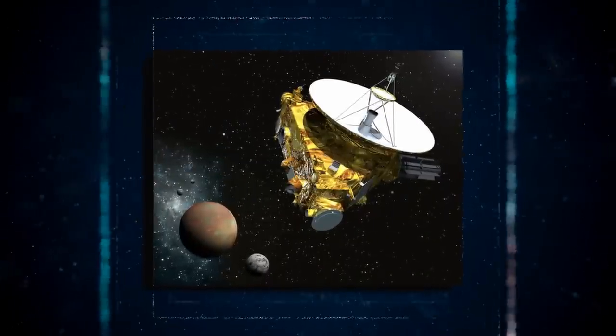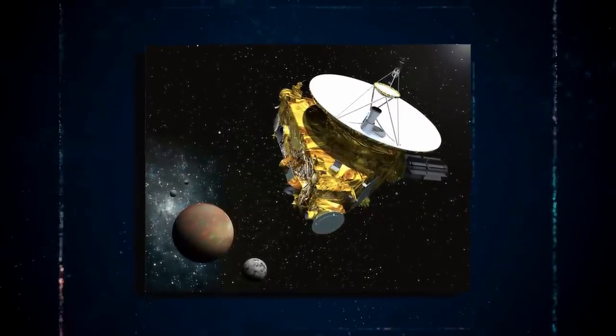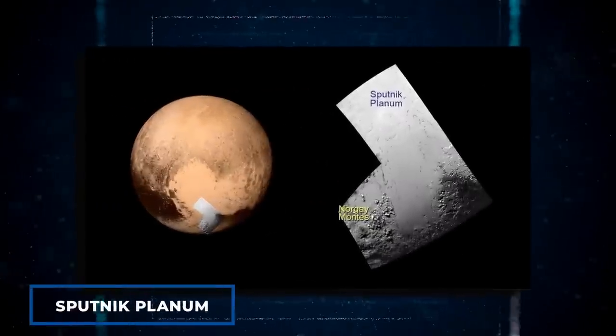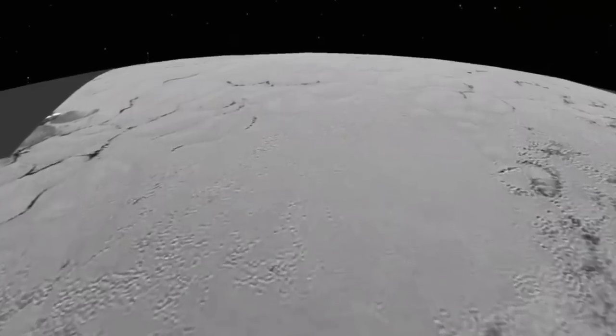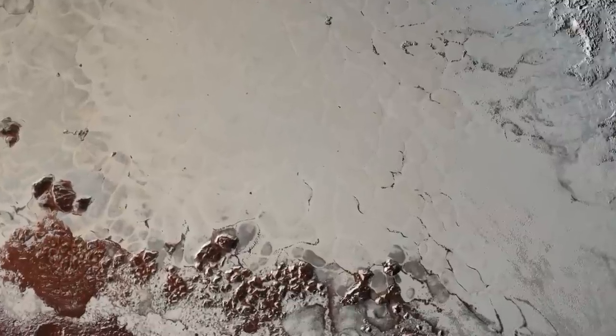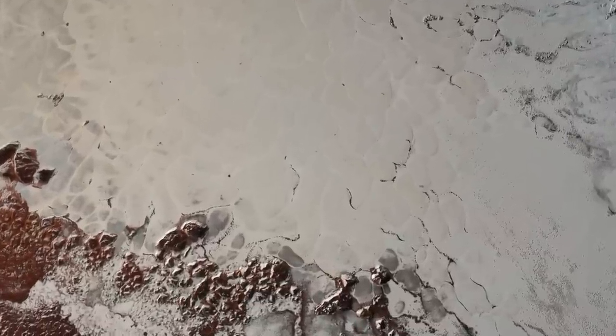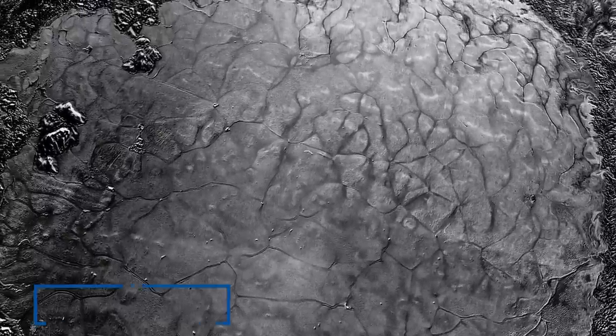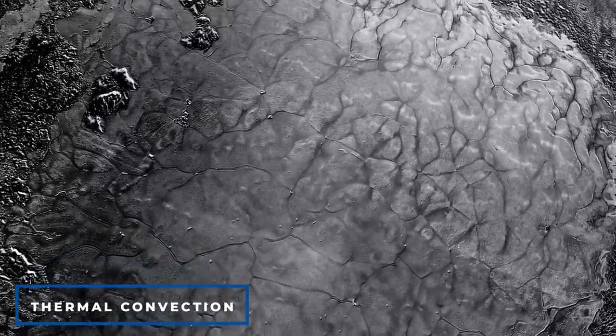The image, transmitted by the long-range reconnaissance imager, has extended the highest resolution views of Pluto to the center of the Sputnik Planum, an icy plane that forms the left part of Pluto's heart feature. The complex terrain, divided into cells and polygons, has puzzled scientists for years, with some theorizing that it's the result of thermal convection of nitrogen ices.